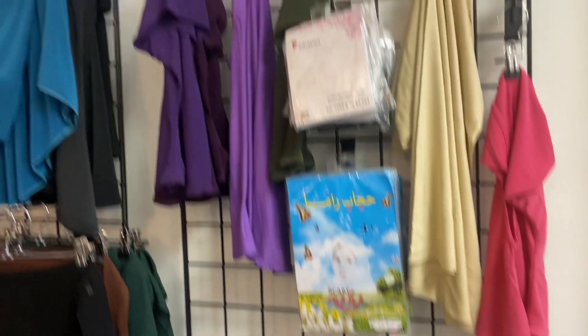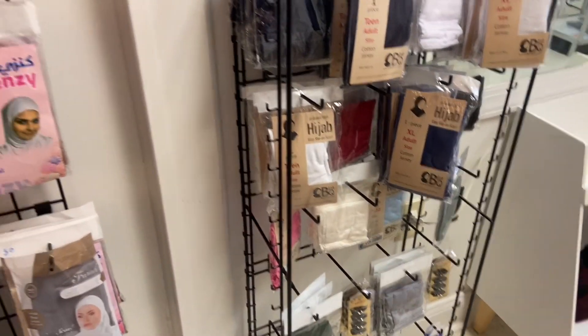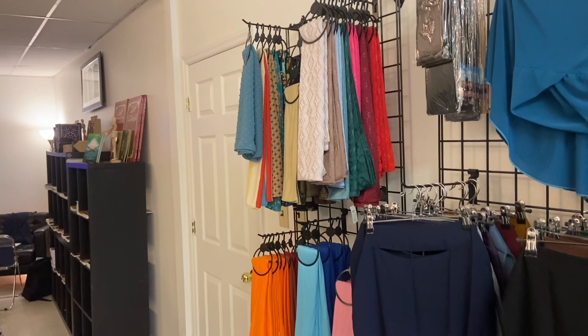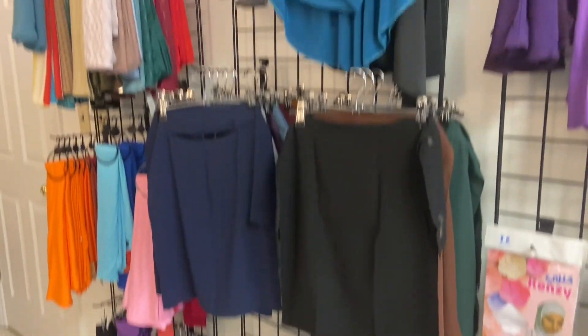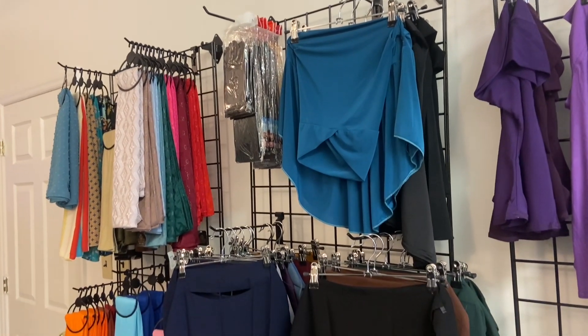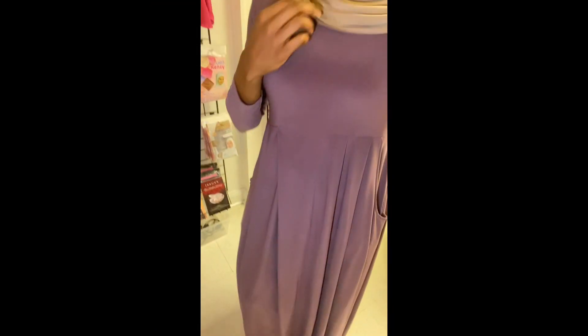The hijabs are right here — they have one-piece and two-piece hijabs. If you want cotton jersey or a regular material that you tie on, that's in this area. They have niqabs, gloves, and a lot more stuff in the back. They just don't like to look too crowded, so if there's something specific you want, let them know and they can pull it for you.